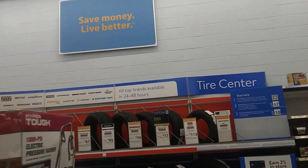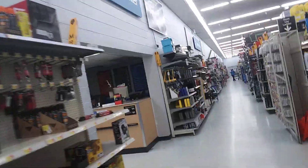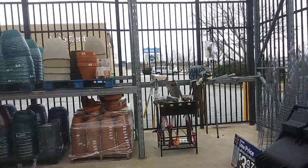Look at this — it says 'Save money and live better.' Here's the auto care center right here. I'm at the garden center. Here's the garden center at this Walmart. I'm going to take you outside the garden center real quick.